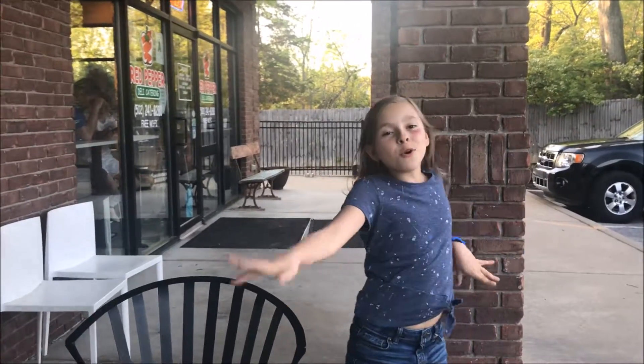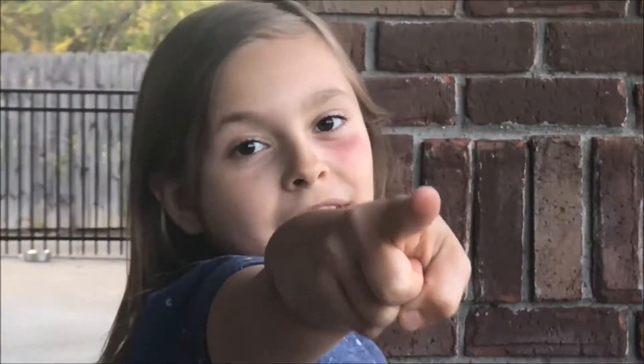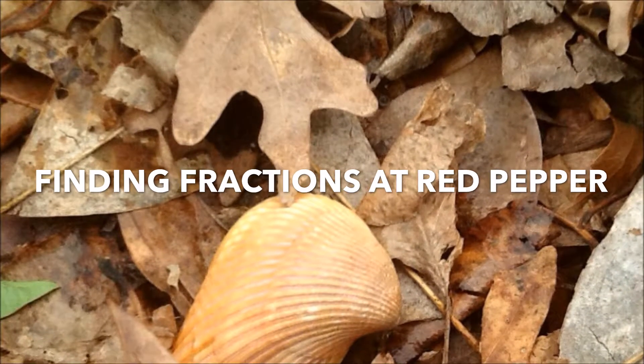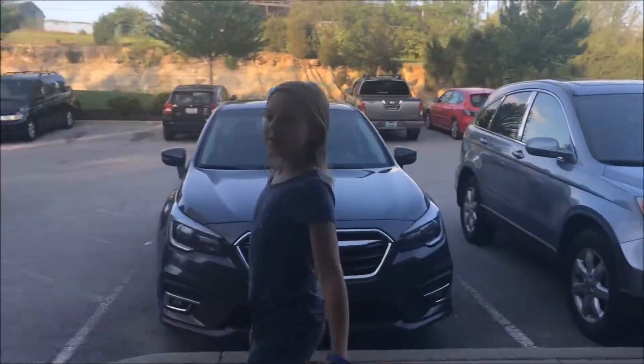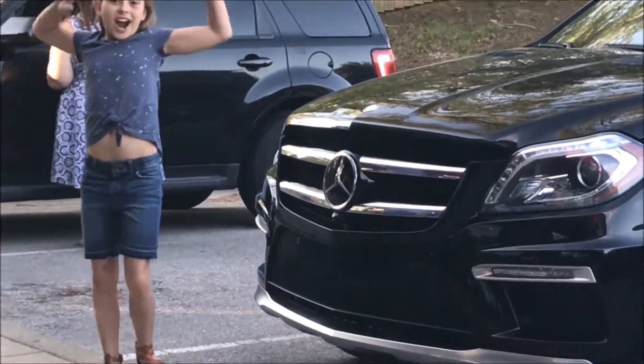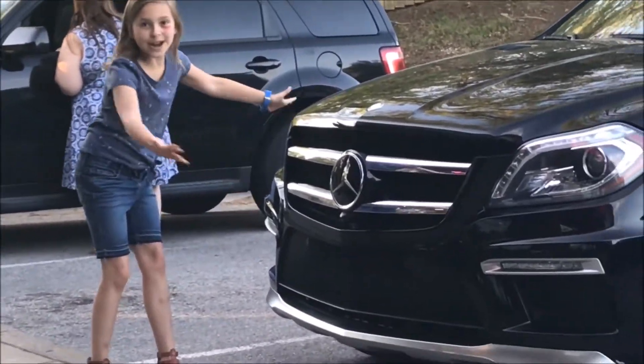What's up guys, today we are going to be finding fractions in real life. Thank you to Eli for filming. Come on, let's find our first fraction!